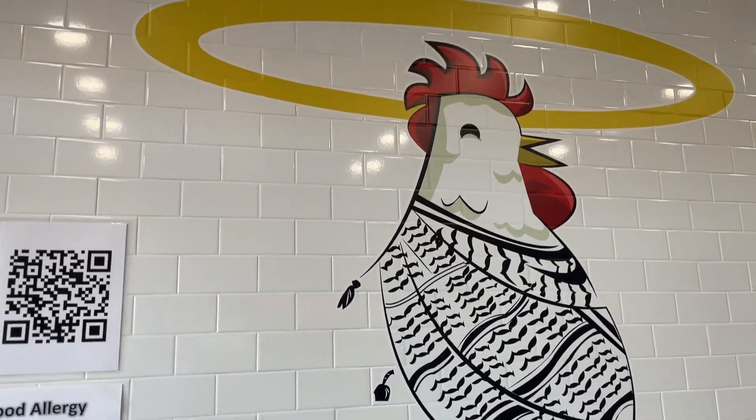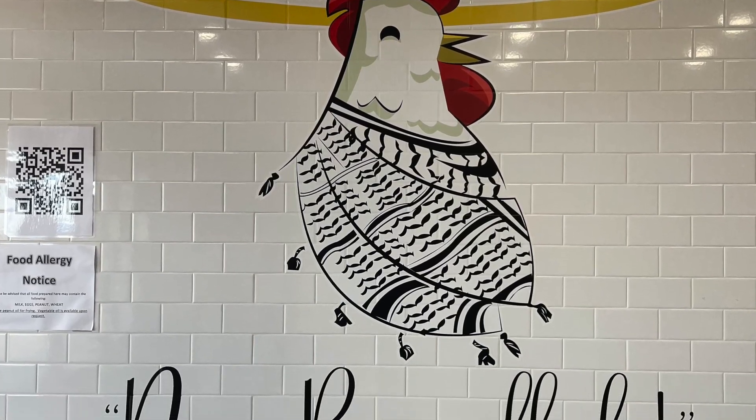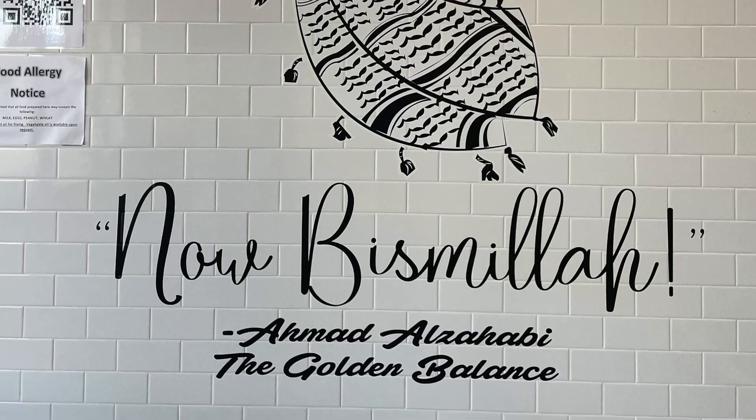Shout out to brother Ahmed from the Golden Balance — make sure to check out his YouTube and Instagram, where his catchphrase really is 'Bismillah.' All right, Bismillah, let's get started.